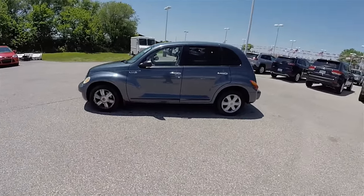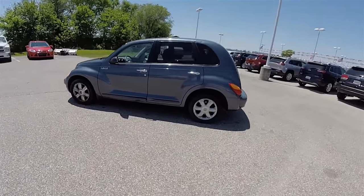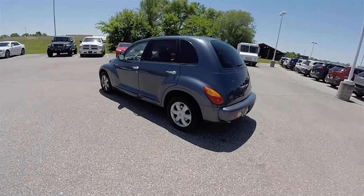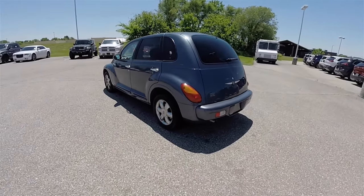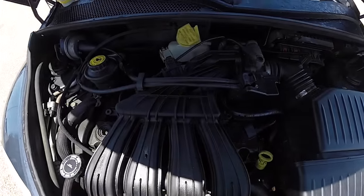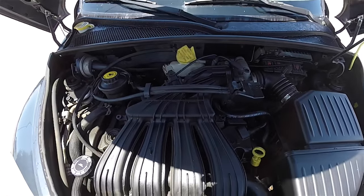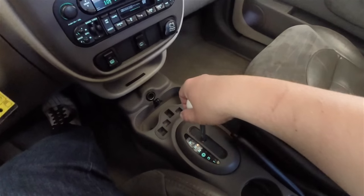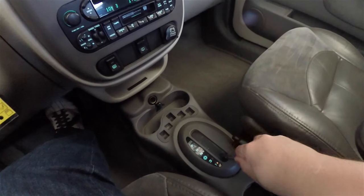This PT Cruiser is in steel blue pearl coat, with a light pearl beige and medium taupe leather interior with preferred suede accents. It is front wheel drive, powered by the 2.4 liter dual overhead cam 16 valve 4 cylinder engine, and has the 4 speed Ultradrive 41TE automatic transmission.